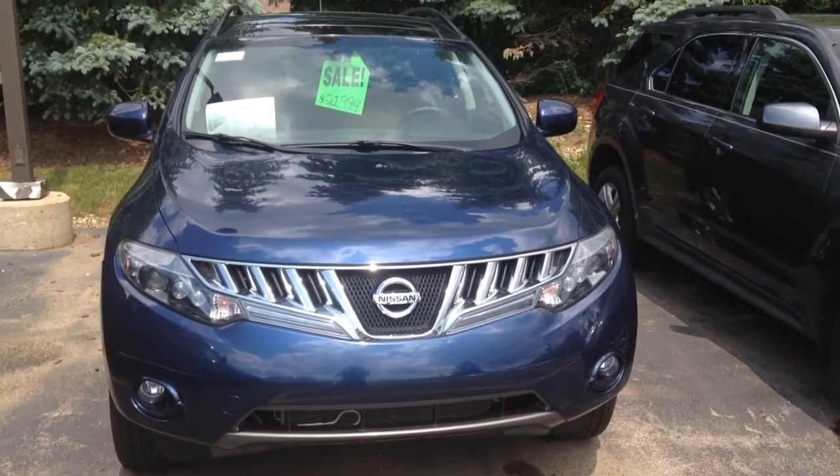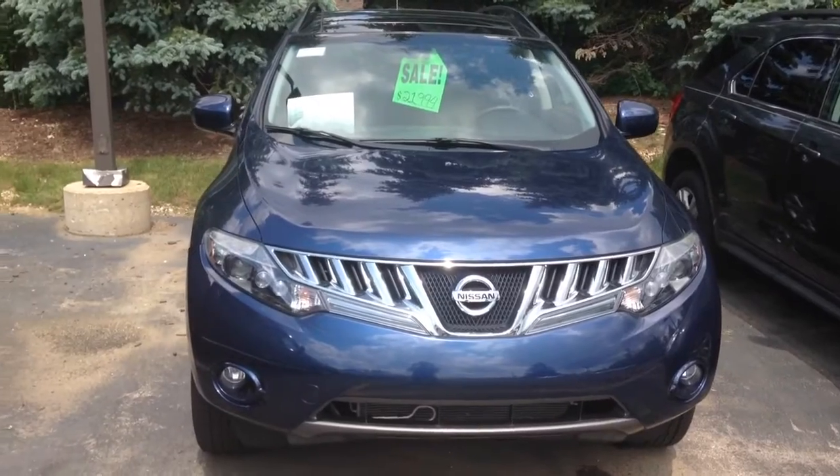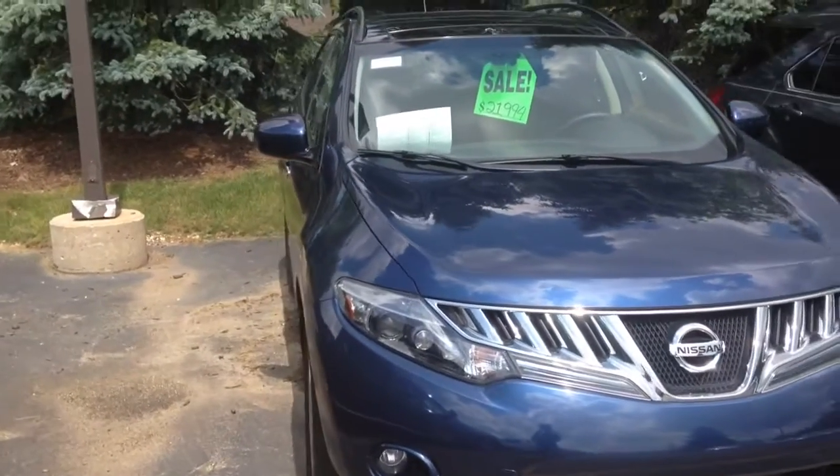It's a great day here at Boucher Cadillac, 2145 East Moreland Boulevard in Waukesha, Wisconsin. Here we have a 2009 Nissan Murano SL.